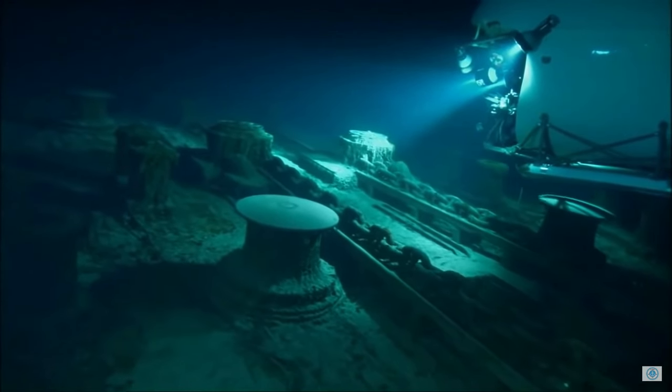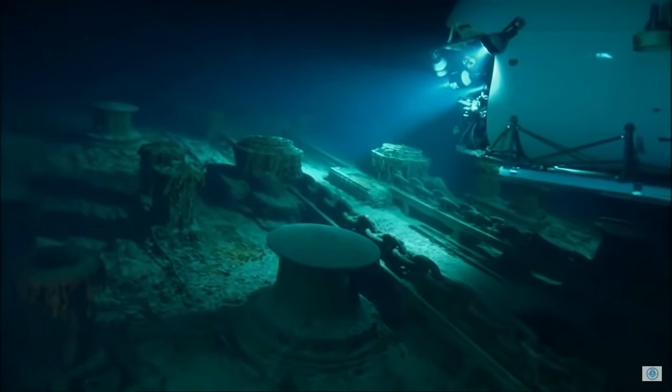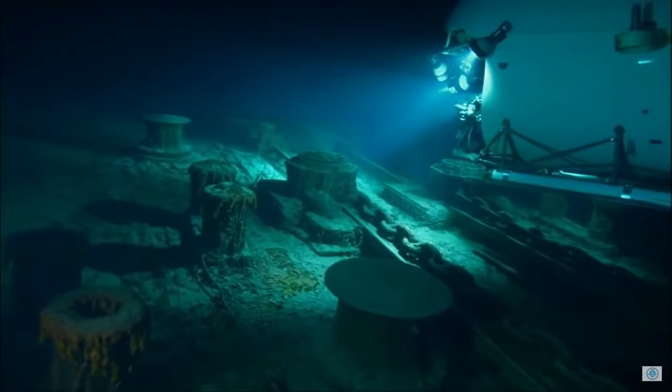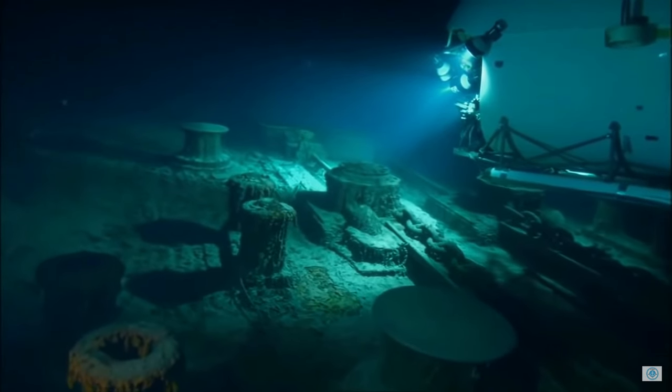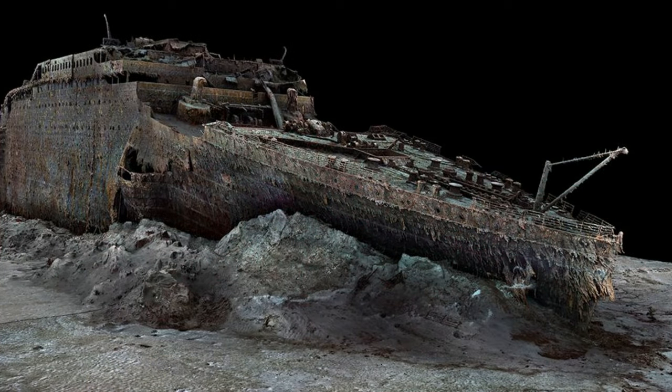Now, without further ado, let's get right into the video. The wreck site of the Titanic is a rather hostile place where sea currents wreak havoc on sea life and on the ship itself. As seen in these photos and illustrations of the wreck, you can clearly see what damage the currents of the sea have done to the wreck.